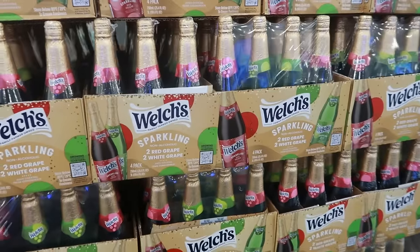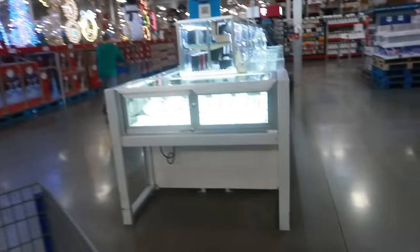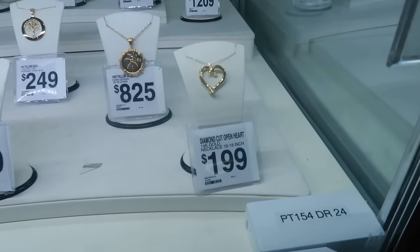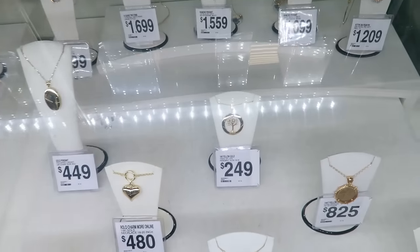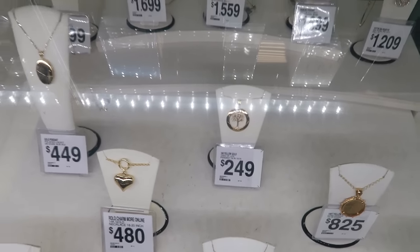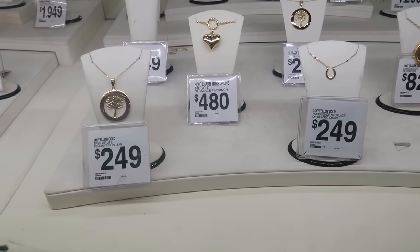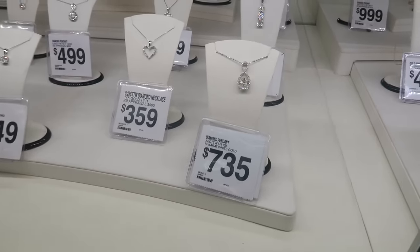The Welch's — two red, two white grape packs — $11.98 for the four-pack. Trying to get past the jewelry counter and all the Christmas decorations, but I have to stop. That heart necklace is $1.99 — I love that tree back there. This one is like a circle with a tree in it, $249. That necklace is pretty too. I like the charms — that big heart — but they always put them on a chain that's a little too thin for my liking. It's $4.80 and $7.35.